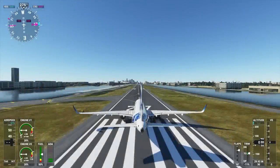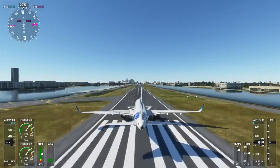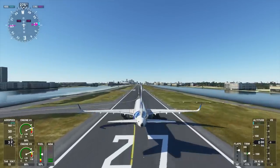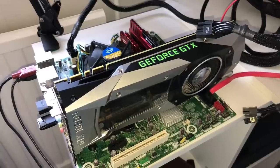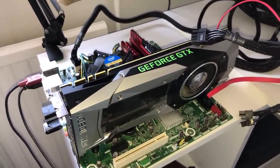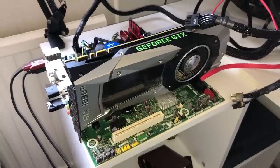Hello everyone and welcome to another video. Back in 2009 when the i5 750 released, it was considered by many reviewers to be the new mainstream performance king. With four cores and four threads it could pretty much run any game that was thrown at it, and I think it was a pretty good choice for the money.